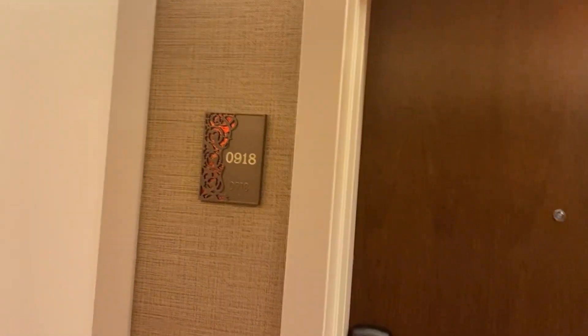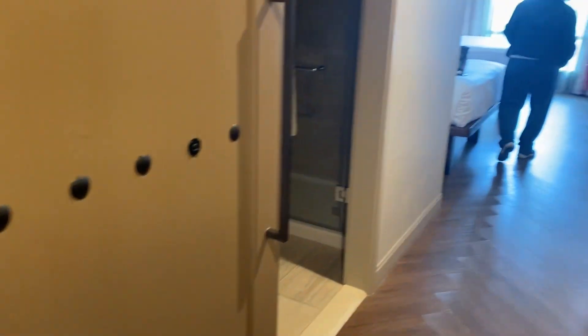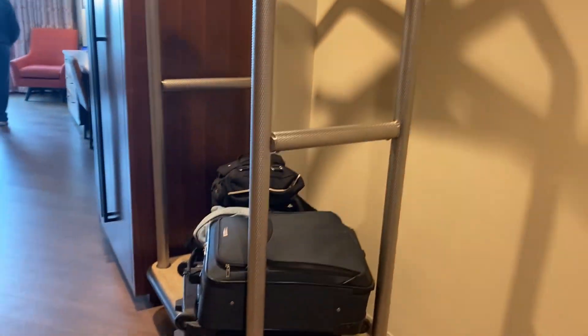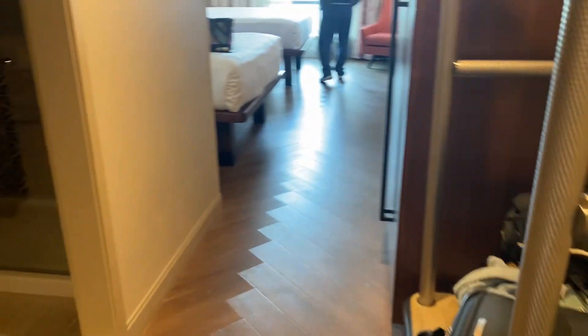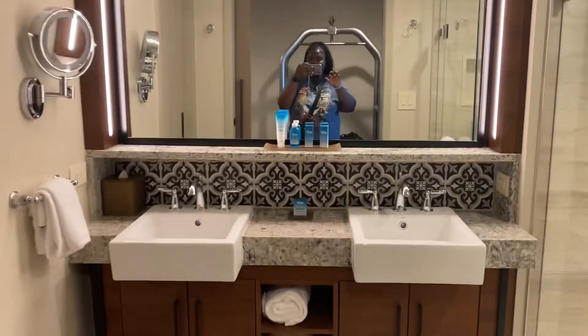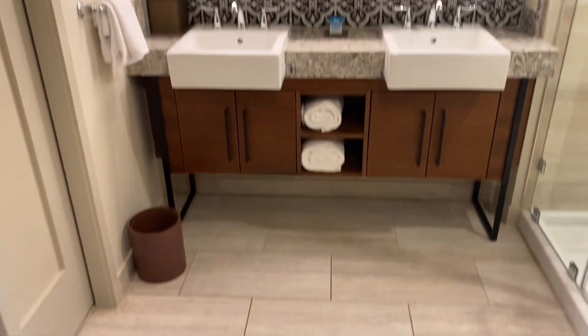Okay so this is our room, and this is how the rocks look. We have somewhere we can put luggage, and right here it has like a barn door that you can basically close if you would like. And then this is the bathroom, which is pretty nice.